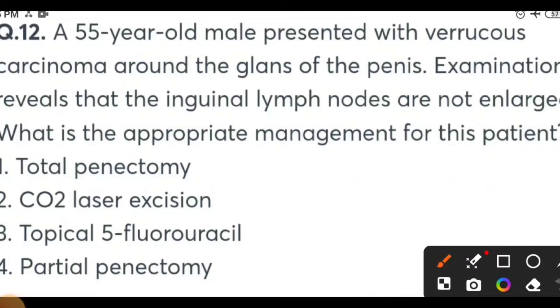A 55-year-old male presents with squamous cell carcinoma around the glans penis. Examination reveals that the lymph nodes are not enlarged. What is the management for this patient? Options: Total penectomy, CO2 laser excision, topical 5-fluorouracil, or partial penectomy. You can pause this video and try to answer in the comment section. The answer is partial penectomy.